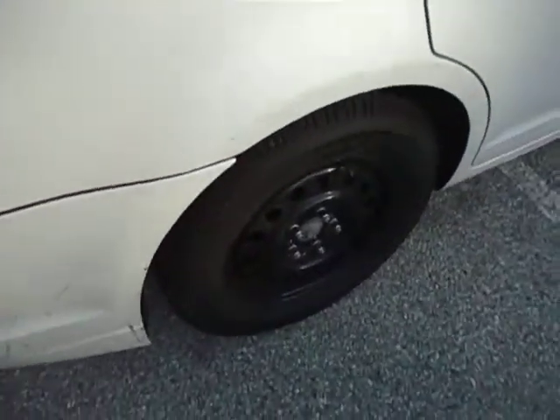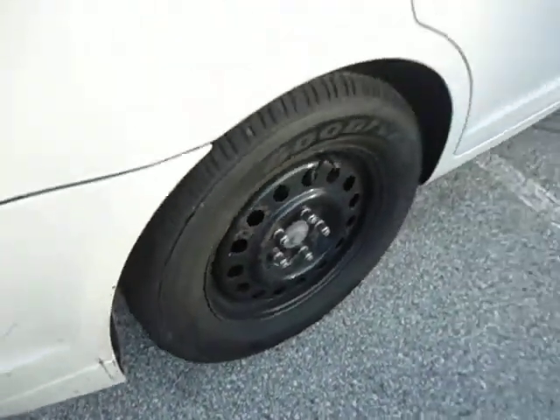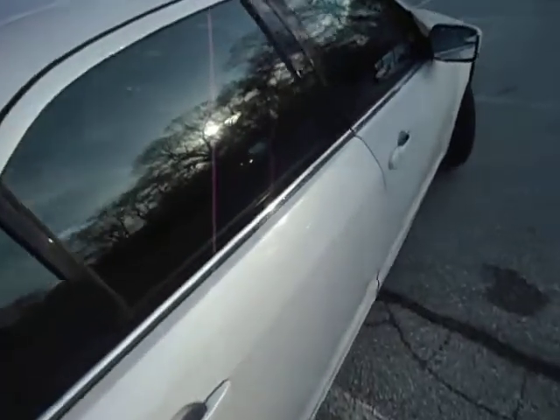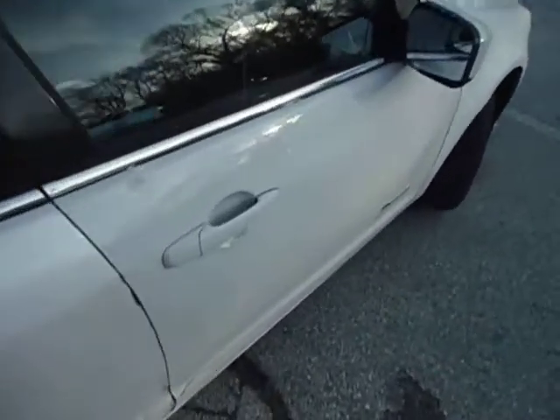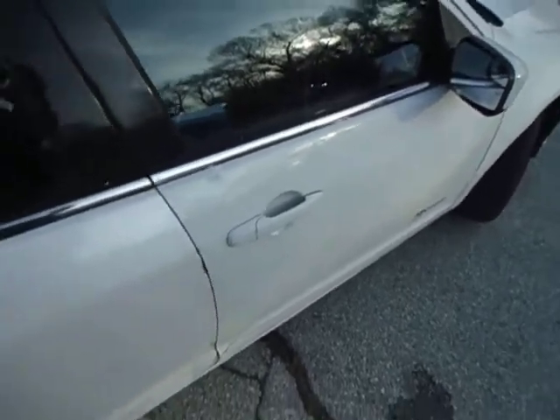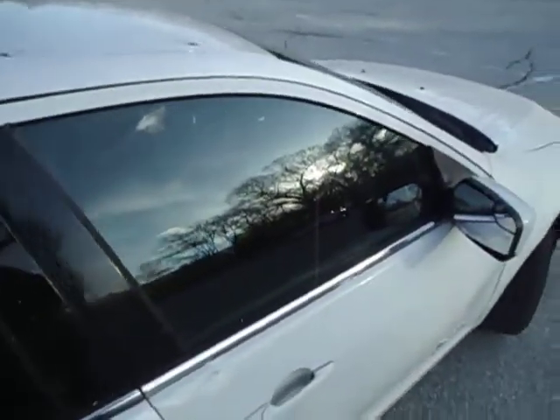There is an oddball wheel back here — it is a full size wheel with a brand new tire on it, however it does not match the rest. The passenger front door is also a slightly different shade of white than the rest; it must have been off of another vehicle. Opens and closes no problem.